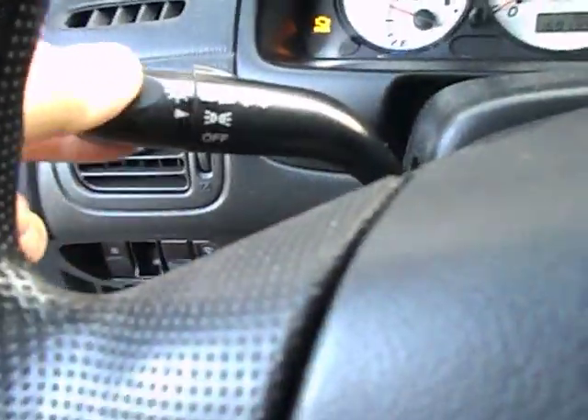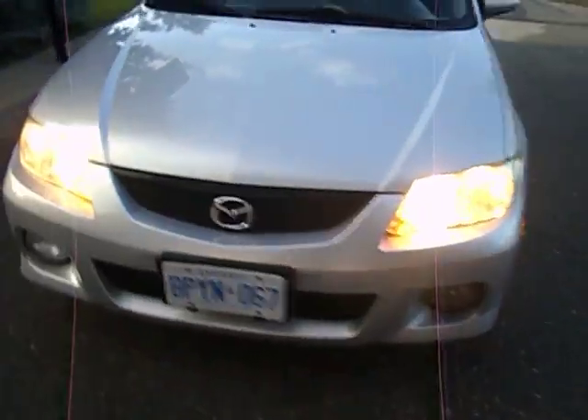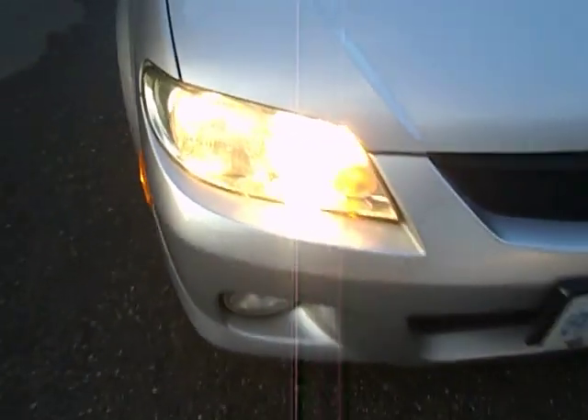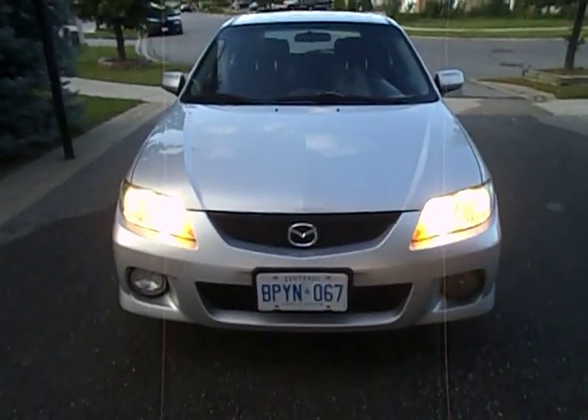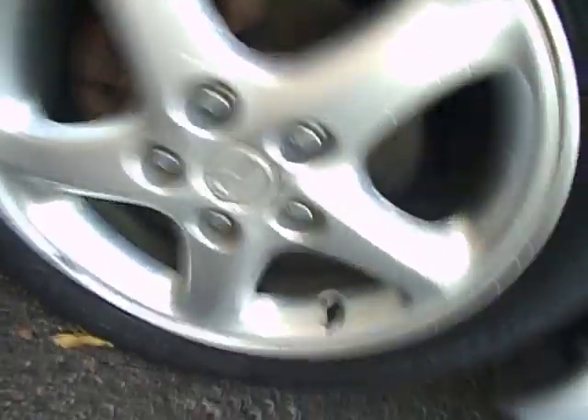Let's go ahead and flip on the headlights. Now we'll check out the exterior, shall we? It's missing one fog light I think.